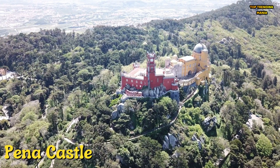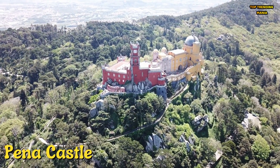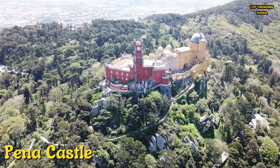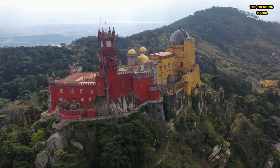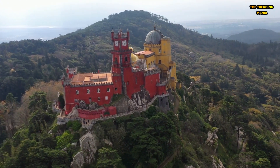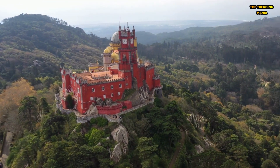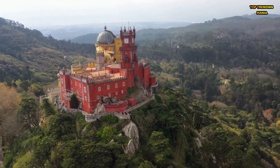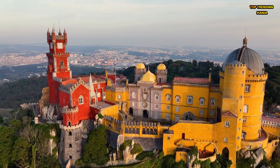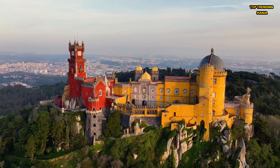Number 10: Pena Castle, located in Sintra, Portugal, is a stunning castle that showcases a unique blend of Gothic, Manueline, Moorish, and Renaissance architectural styles. Commissioned by King Ferdinand II in the 19th century, the castle's exterior is an explosion of bright colors, with shades of red, yellow, and blue used throughout its towers, domes, and walls. Inside, visitors are treated to ornate decorations, antique furnishings, and stunning views of the surrounding countryside from the terraces and balconies.